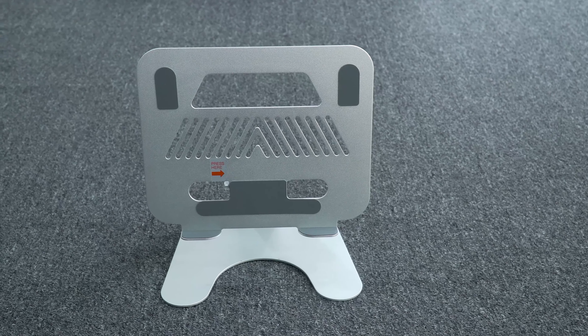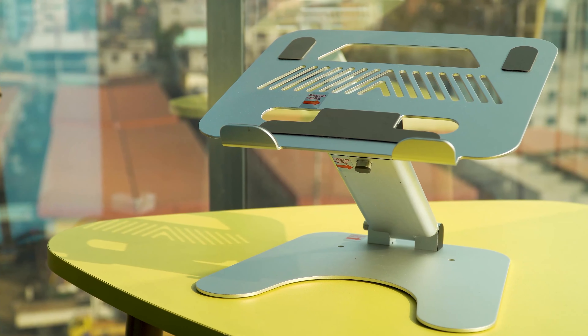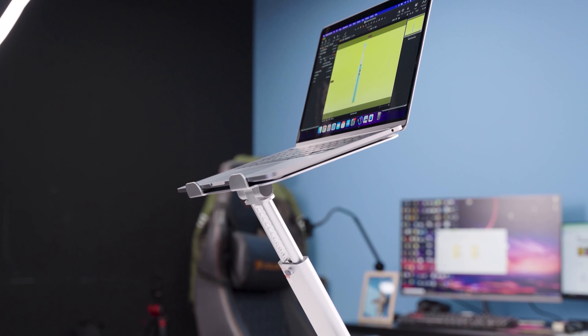Imagine forcing your neck to view your laptop screen for hours after hours, finally ending up in dreadful pain with a stiff back. It's time to bury this nightmare as the ergonomic laptop stands are designed to raise, angle and support your laptop in a variety of situations.